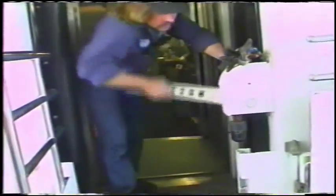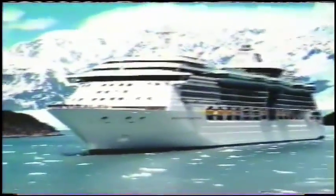We'll discover what it takes to run this one-track wonder and get a first-hand look at where the wild things are. So grab your suitcase and your sea legs, and join Royal Caribbean's Journey to Alaska.